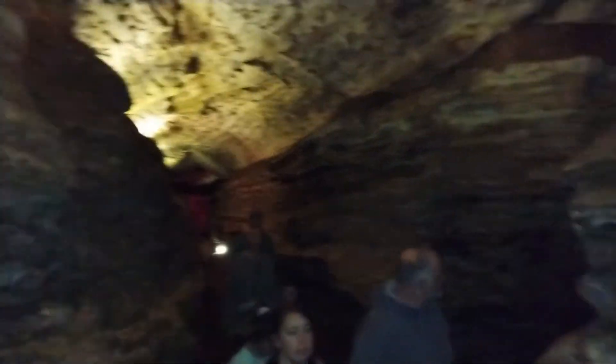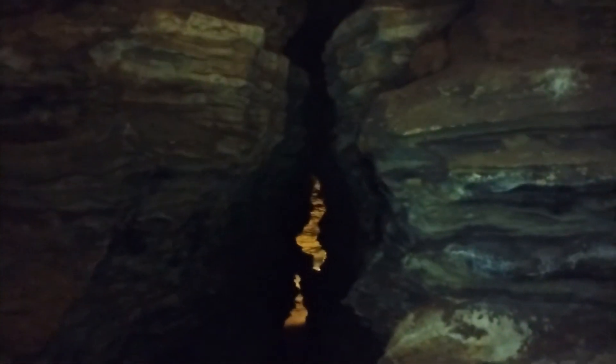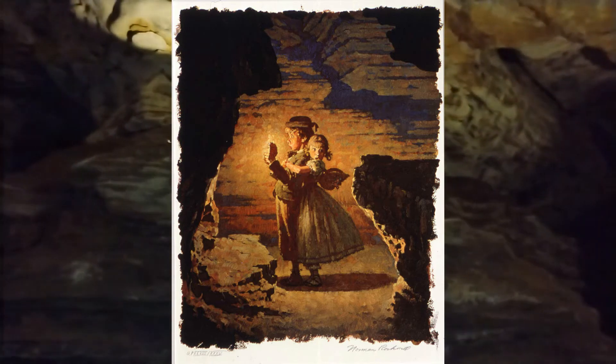We are coming to five points — it's called that because five passages of the cave all converge in one section. That passage right there is actually famous: when Norman Rockwell illustrated the re-release of The Adventures of Tom Sawyer, he wanted the illustrations to be accurate, so he actually came to Hannibal, stood in that passageway, and sketched two Hannibal children for the Tom and Becky of that famous painting.